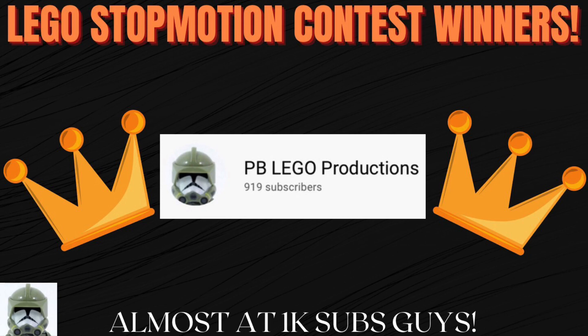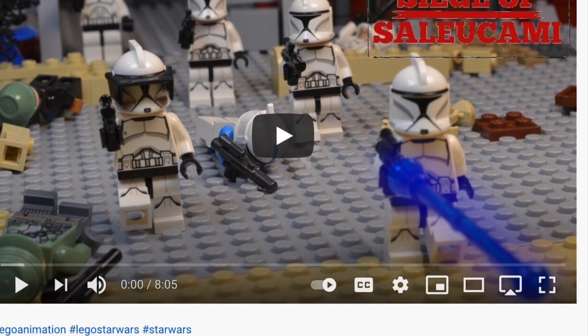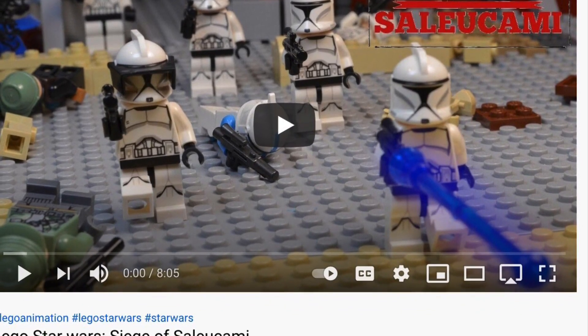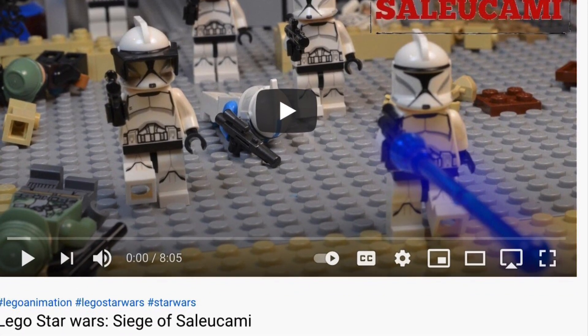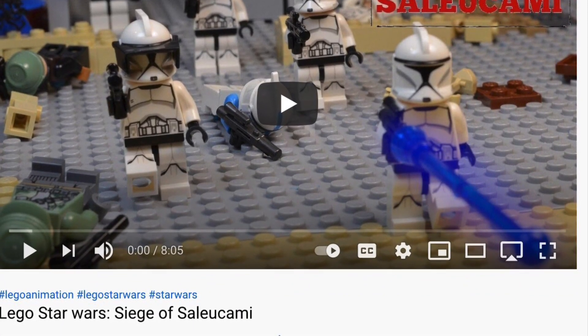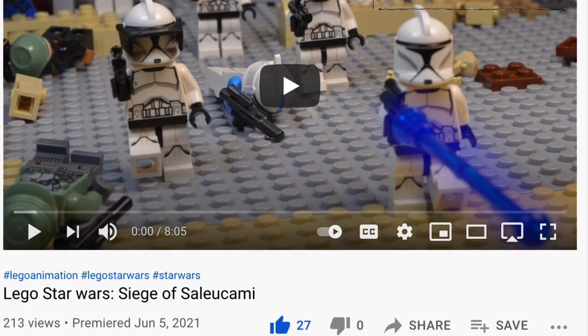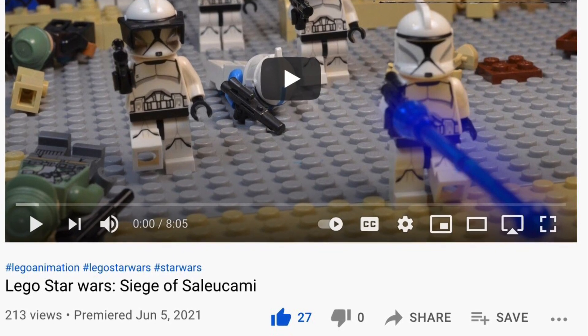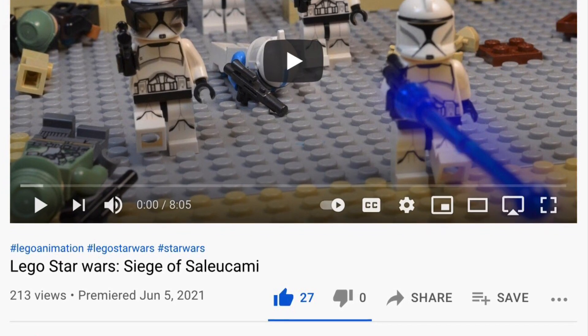2nd and 3rd place were extremely hard for me to choose. Both of the stop-motions you're about to see were absolutely amazing. Shout-out to both of you guys, because these were great. In 2nd place is Pinnacle Productions with their stop-motion LEGO Star Wars Siege of Saleucami. Absolutely amazing — this is one of the best stop-motions I've ever had entered into one of my contests. Thank you for entering, because this was really, really good. I loved it, really enjoyed it, and I thought it was great. I hope to see more from you in the future.